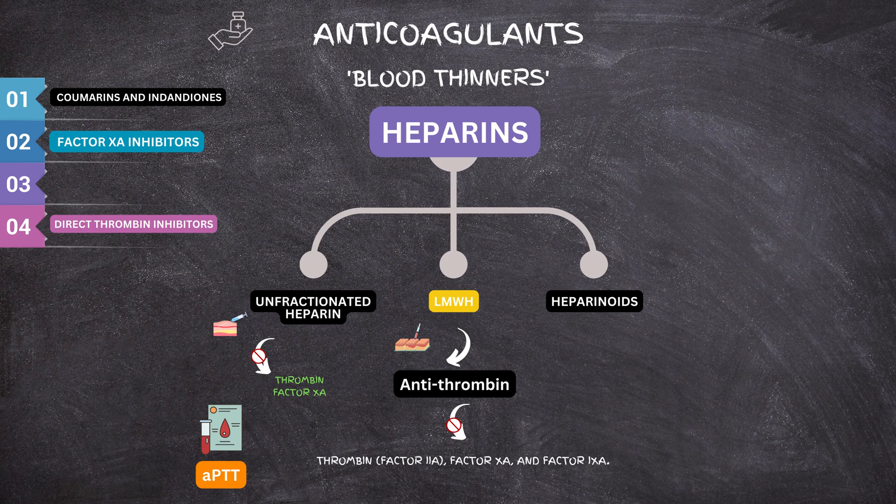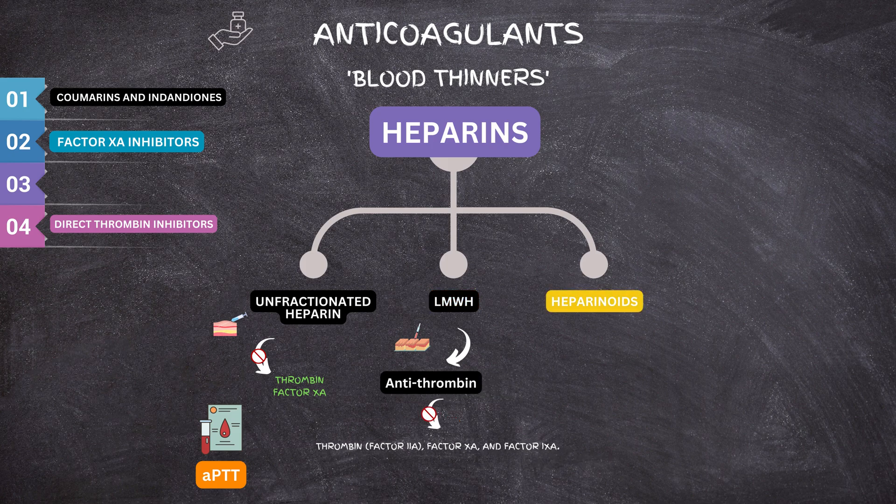LMWH is available in 0.4 ml (40 mg) and 0.6 ml (60 mg) strengths, and doses are decided by physicians accordingly. Heparinoids have a similar action to heparin and are extracted from specific animal and plant tissues or made synthetically. They are usually applied topically and are easily absorbed into the skin, where they can reduce small blood vessels, inflammation, and associated pain and discomfort. Chitin and chondroitin sulfate are also heparinoids.